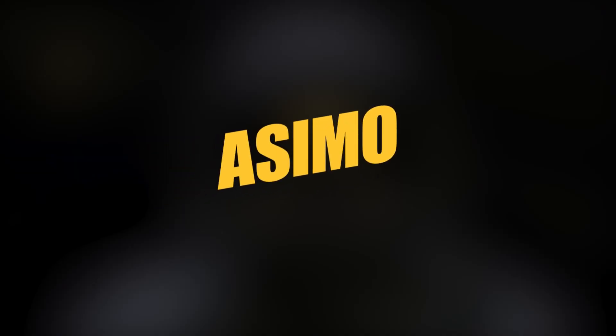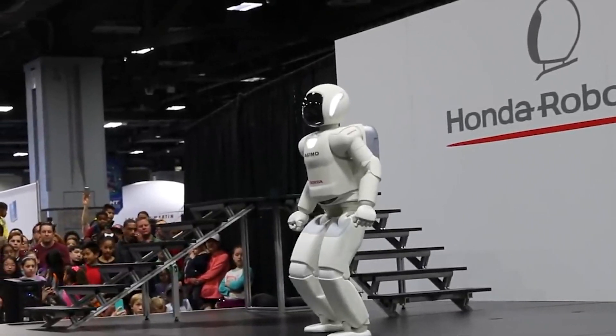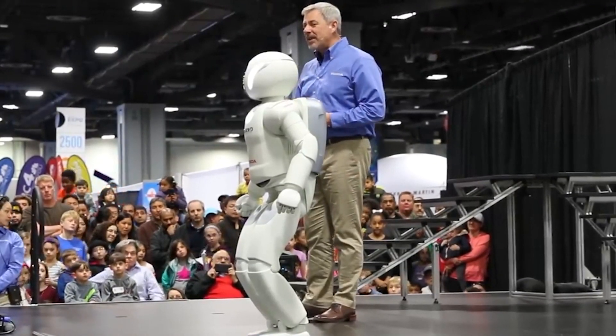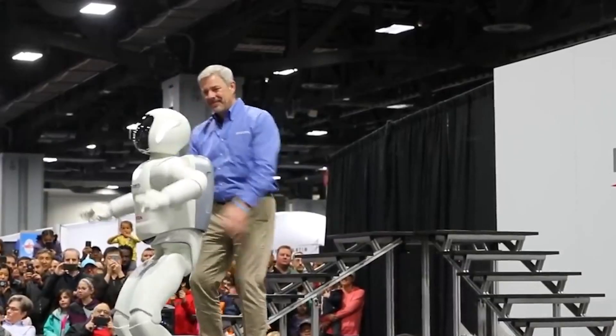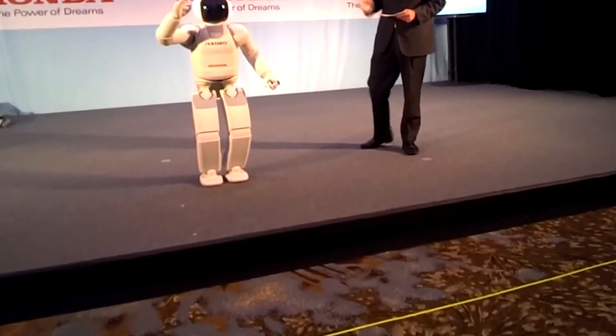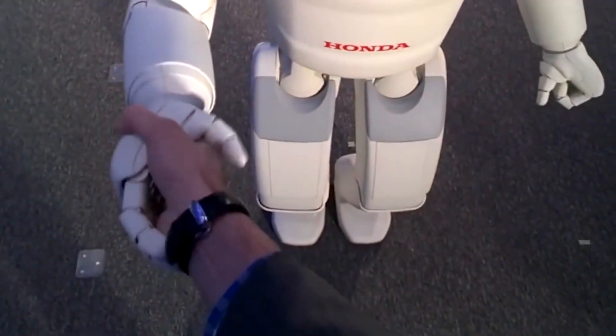The Advanced Step in Innovative Mobility, ASIMO, is a humanoid robot created by Honda in 2000, and has been modified and updated over the years. ASIMO can recognize moving objects, postures, gestures, its surrounding environment, sounds, and faces, which enables it to interact with humans. The robot can detect the movements of multiple objects by using visual information captured by two camera eyes in its head, and also determine distance and direction.